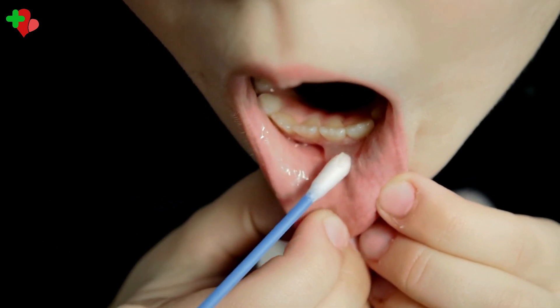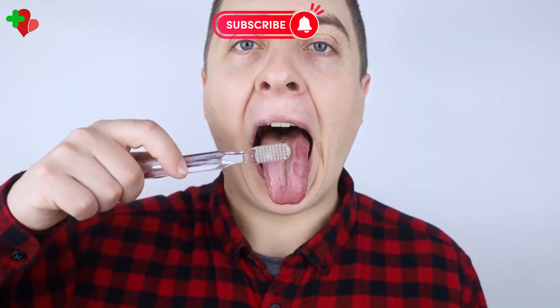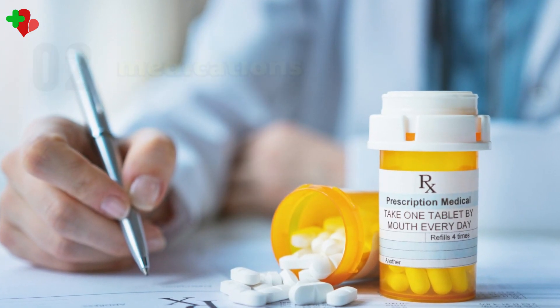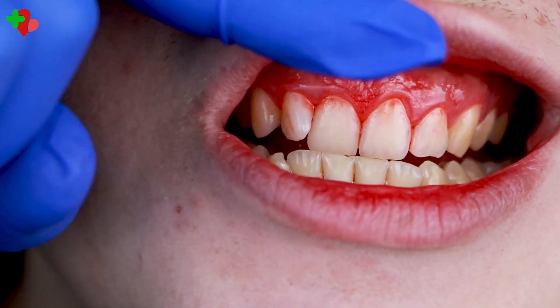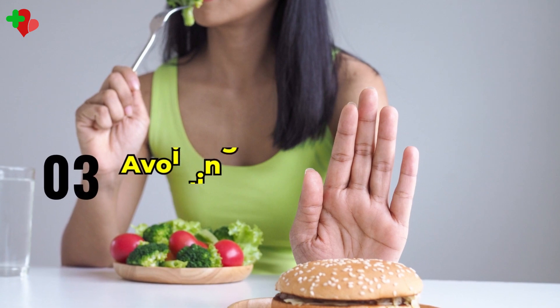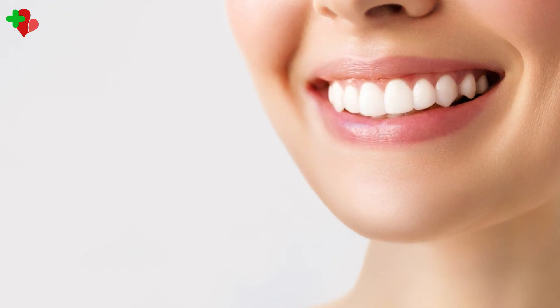Effective treatment options for mouth ulcers include: one, over-the-counter medications such as topical anesthetics and antimicrobial mouthwashes, which can help reduce pain and speed up healing; and two, prescription medications such as corticosteroids, which can help reduce inflammation and promote healing.